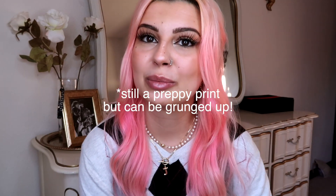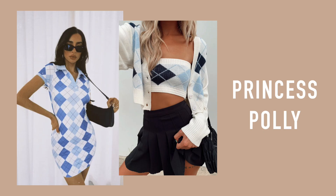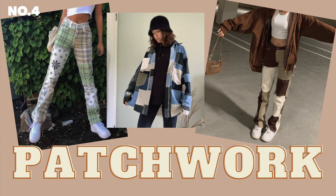Argyle doesn't just have to be preppy anymore — I feel like it's transitioning into spring and summer now. I didn't just see it on sweater vests or normal sweaters; when I went to stores I saw it in the form of skirts and normal shirts. It's literally going to be everywhere.